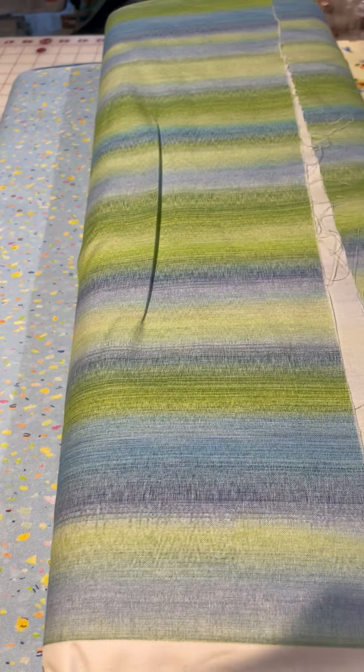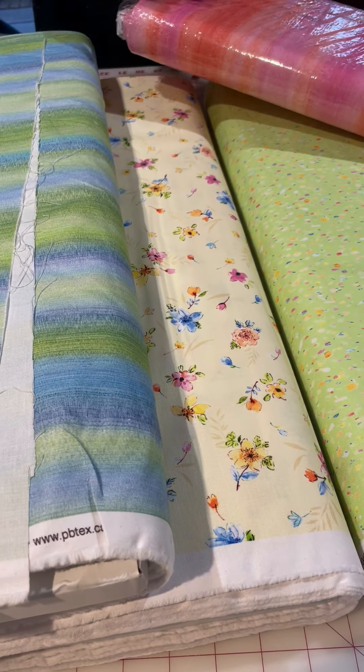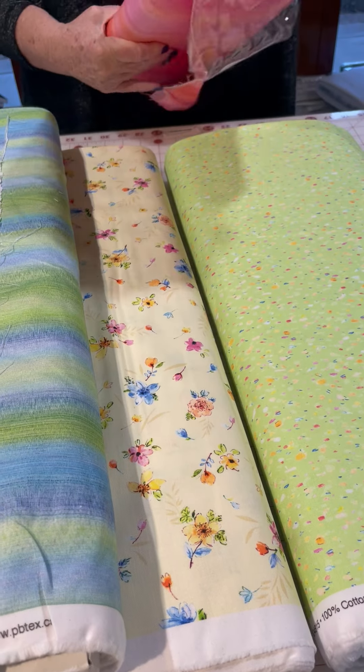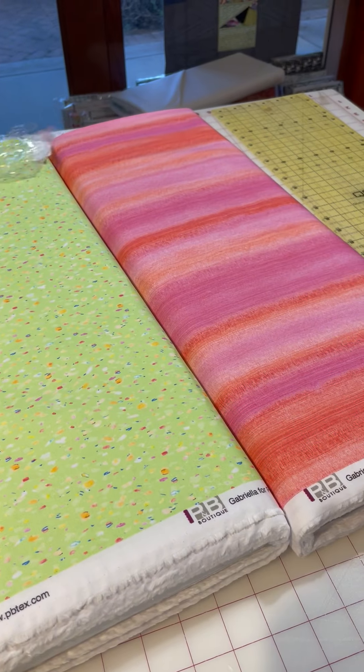And then we've got the stripe in two colorways — showing both of those here.